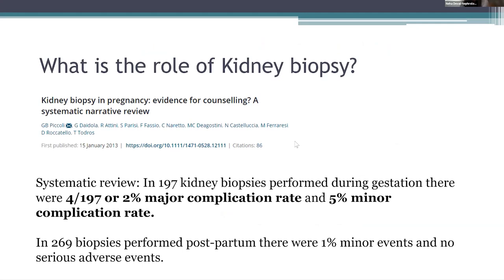Is there a role for kidney biopsy? This was a systematic review from 2013 by Piccoli et al. The aim was to systematically review the literature on kidney biopsy in pregnancy. About 197 kidney biopsies were performed during gestation. There were 2% major complication rates and 5% minor complication rates. Major complications included bleeding, including large perirenal hematomas requiring blood transfusions. Minor events included smaller hematomas, macrohematuria of several hours, and severe flank pain. In 269 biopsies performed postpartum, there were about 1% minor events and no serious adverse effects. Overall, the risk of complications was higher in pregnancy than in the postpartum period. Therefore, kidney biopsy should be considered during pregnancy when therapeutic decisions depend on a precise pathologic diagnosis.